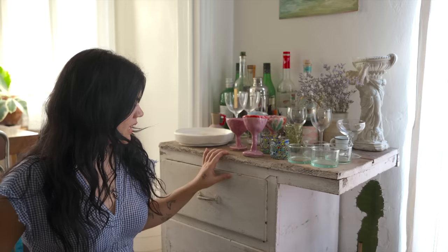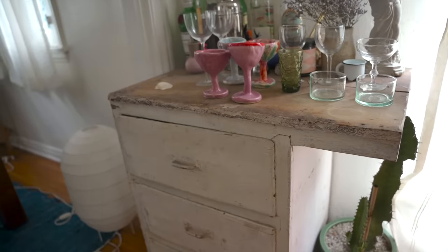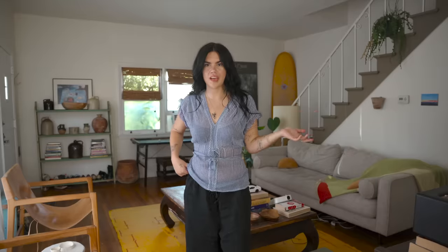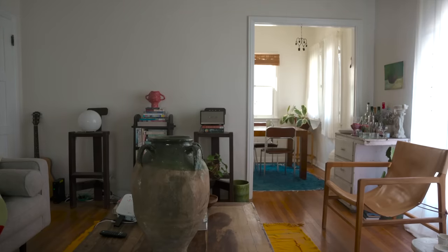This bar cart is one of my favorite finds — Facebook Marketplace, I think like a hundred bucks or less, maybe $75. I think it's so cute.